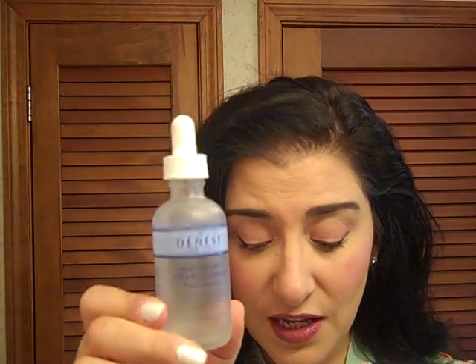My holy grail treatment is the HydraShield Moisturizing Face Serum by Dr. Dinesse. It's an outstanding product. I've repurchased it time and again. I use it morning and evening. It has balanced my skin — it's outstanding.